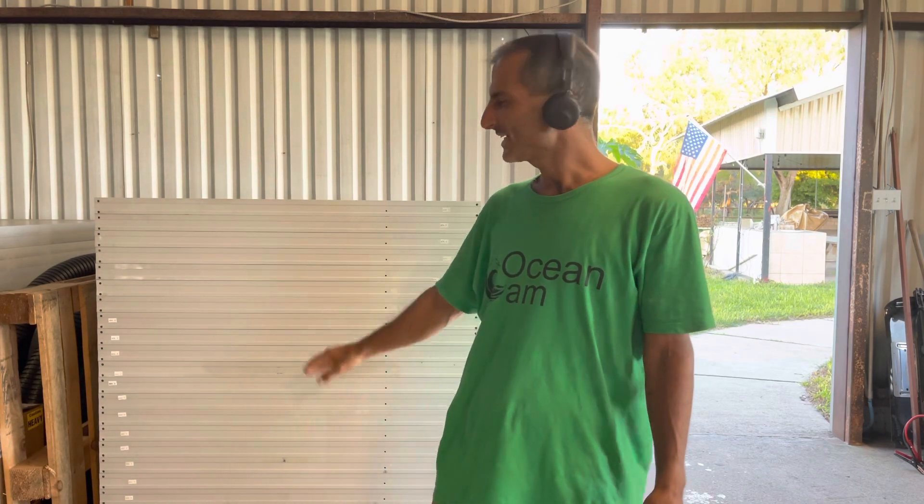Welcome to OceanCam. My name is Paul Momokos with OceanCam Space Corp. To the right of me is a whole stack of solar power cells. In this video I want to talk about how much it would cost to do a space mission to a moon that has liquid water.